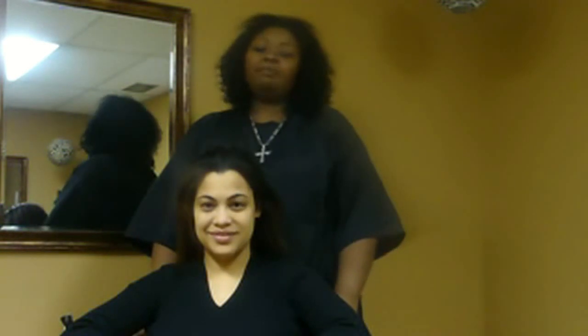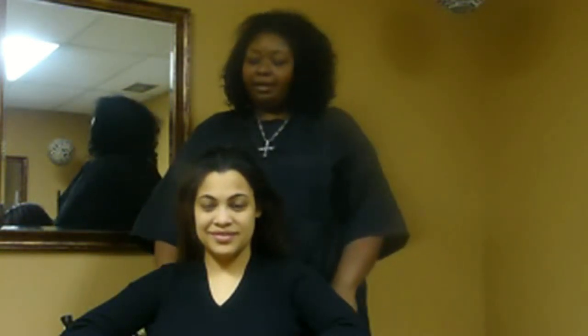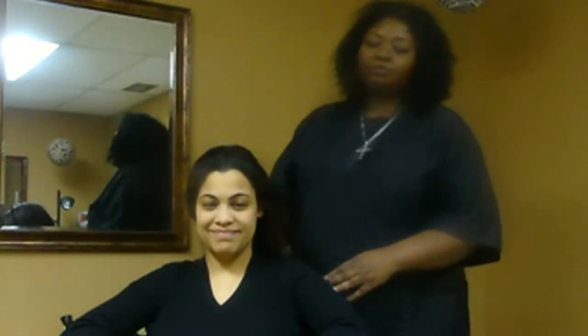Hi, my name is John C. Gunter. I am the owner of Peace Within by John C. Salon in Cary, North Carolina, and here I have with me today my client, Doreena Noble.